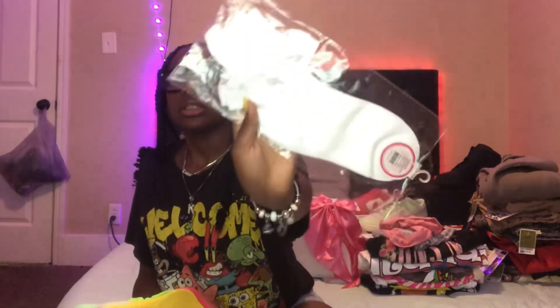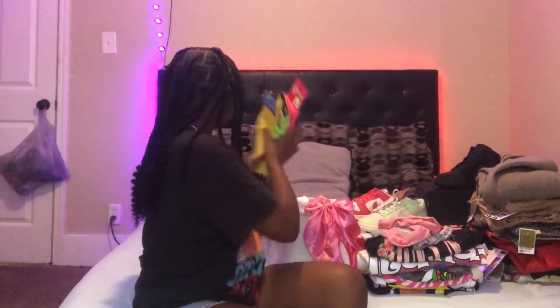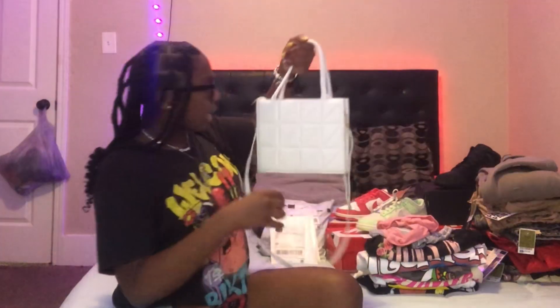First I got these socks — I got these white socks, then I got these yellow, green, and pink ones. Next I got these two bows: I got a white one and I got a pink one.